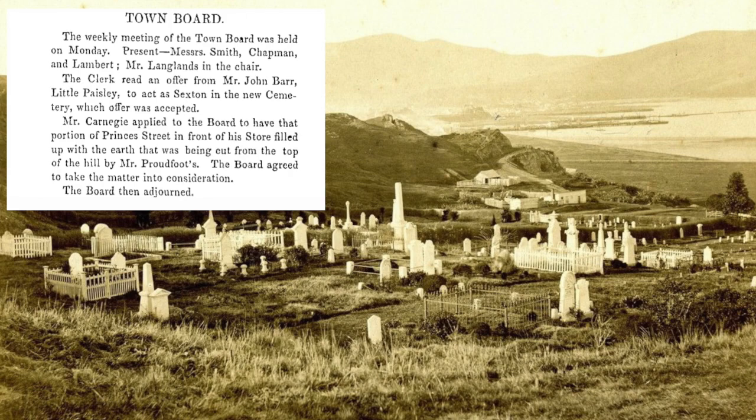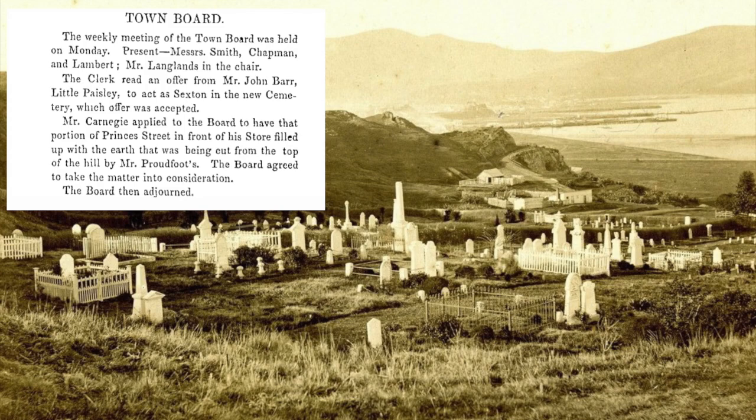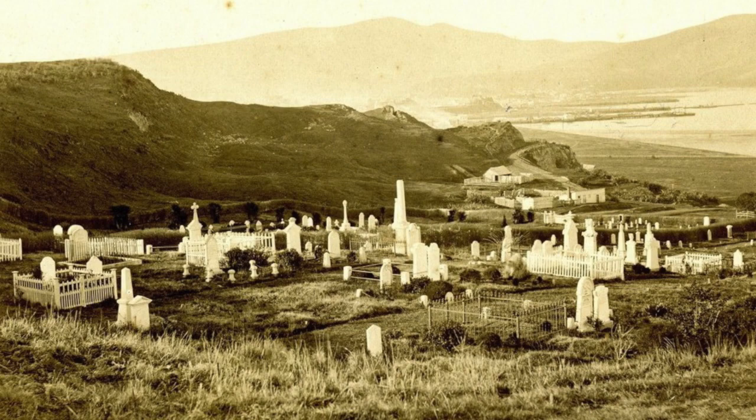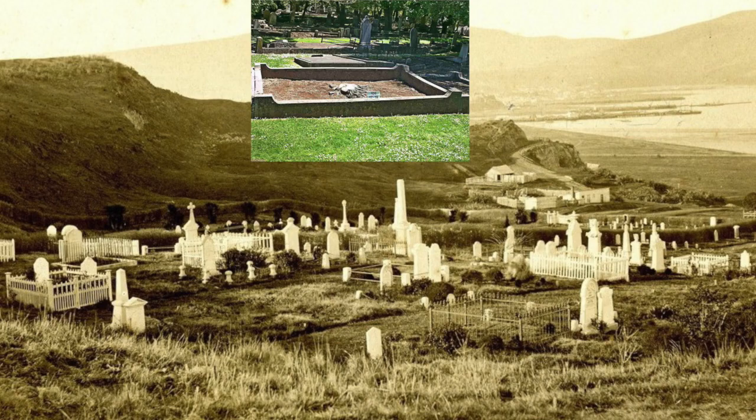John and his wife Elizabeth remained at Little Paisley until his death in 1873. When they died, they were both buried alongside Captain Cargill not far from their original cottage. Their son William, the first mayor of Mornington, did even better — he is buried on the exact spot where the family cottage's hearthstone had been.